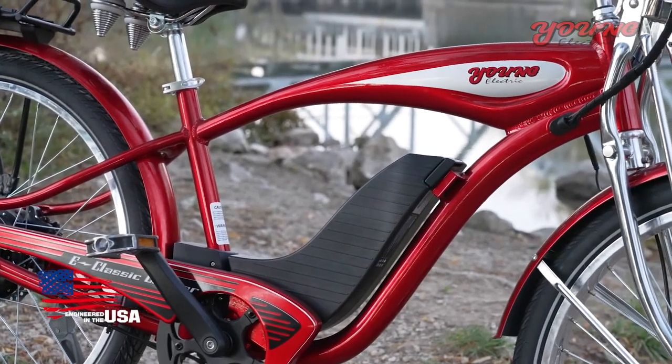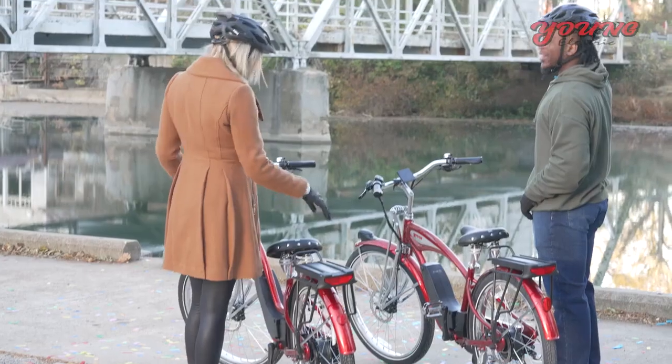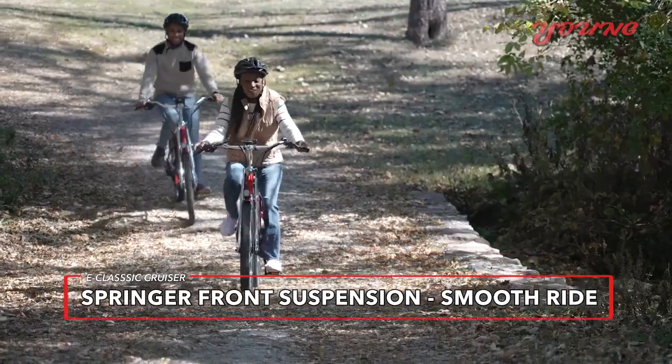Classic style meets modern design with the all-aluminum frame updated to comfortably accommodate riders of all heights. And the Springer front suspension fork preserves a retro sensibility while enabling a smooth ride.